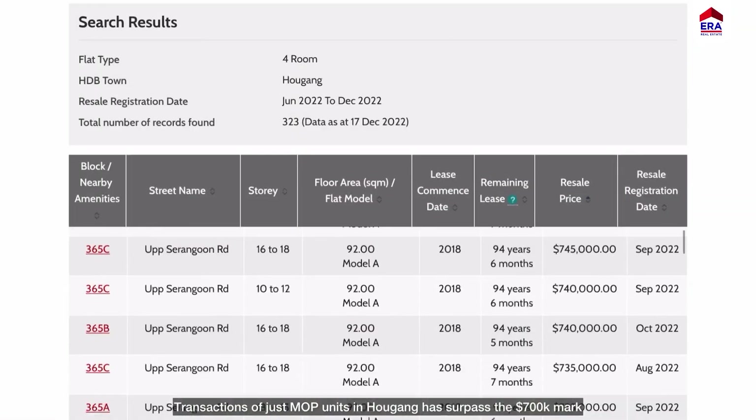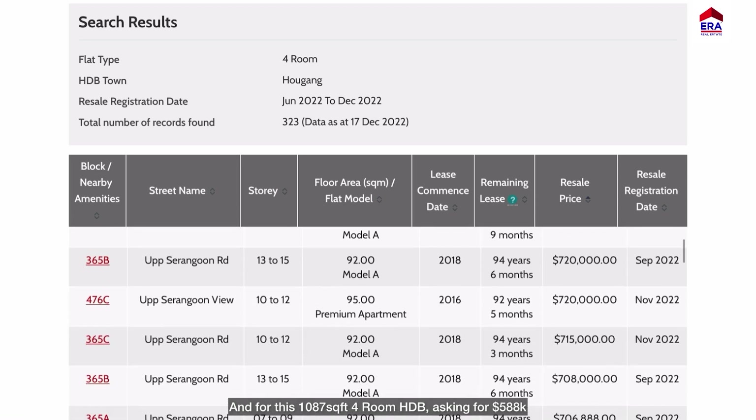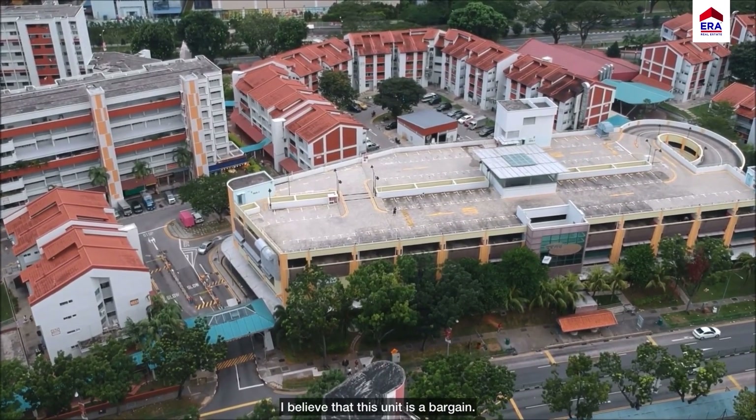Transactions of just MOP units in Aokang have already surpassed the $700,000 mark. And for this 1087 square feet, 4-room HDB unit asking at $588,000, I believe that this unit is a bargain.